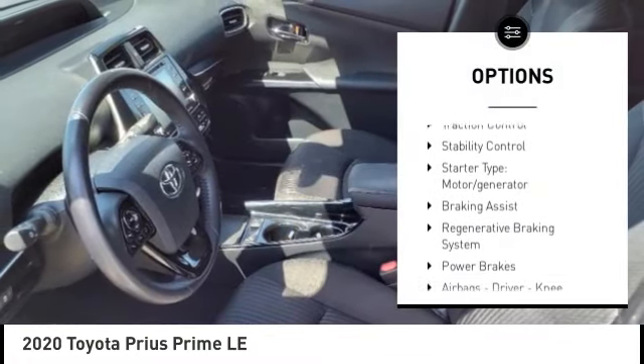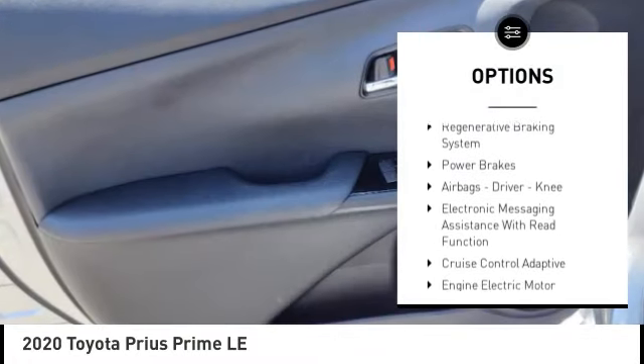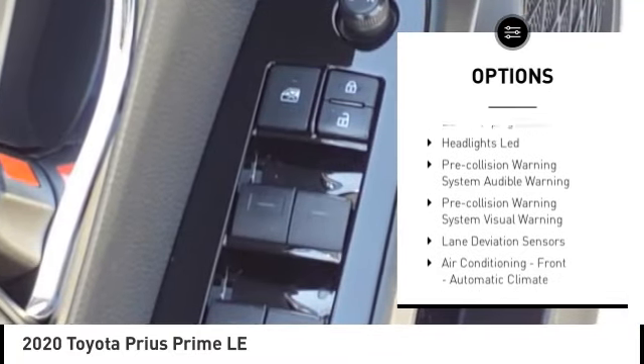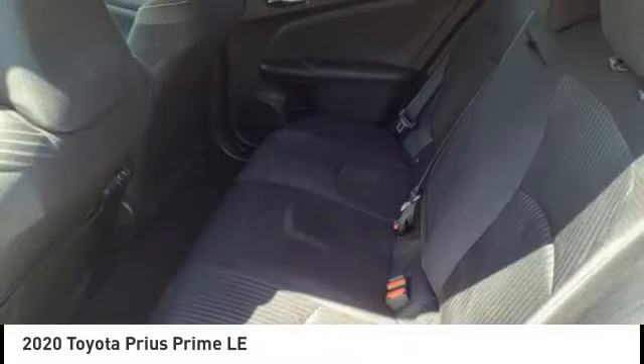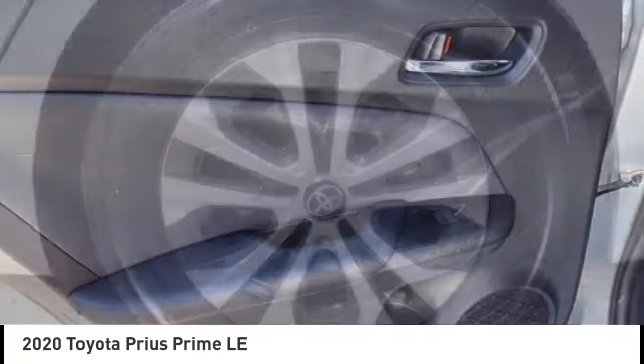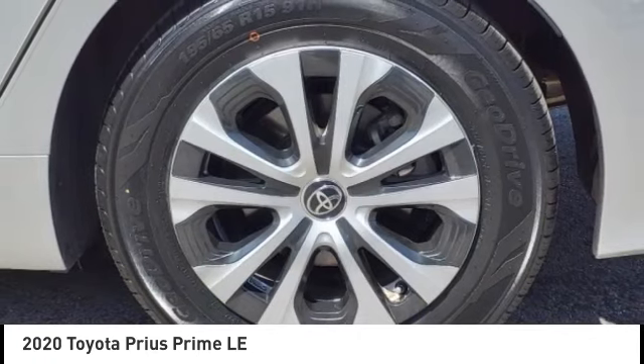Power windows with safety reverse, active grille shutters, traction control, stability control, starter type, motor generator, braking assist, regenerative braking system, power brakes, airbags — driver, knee — and electronic messaging assistance with read function.